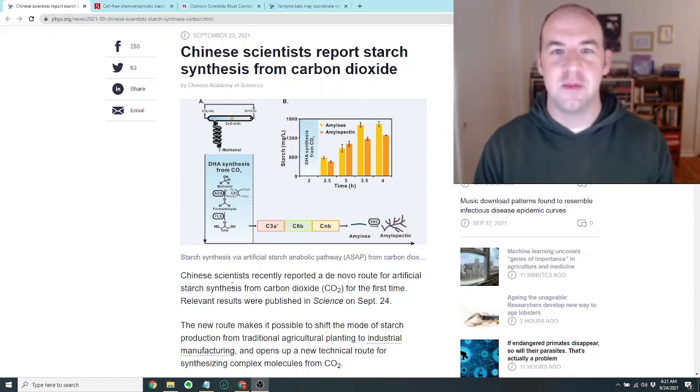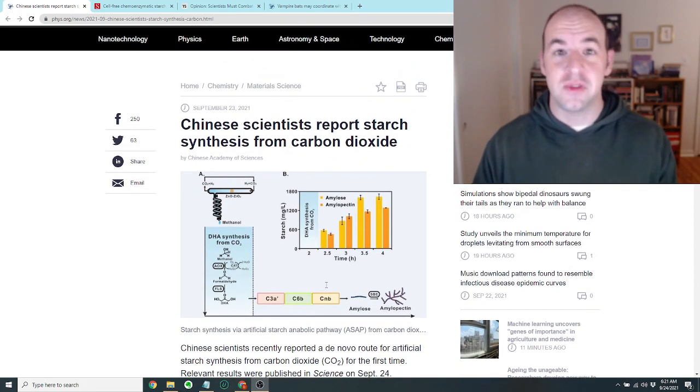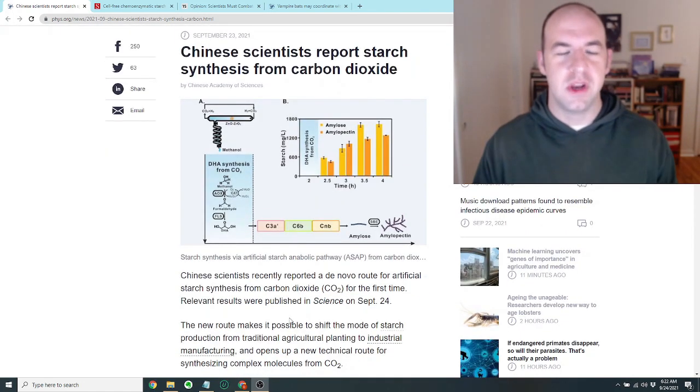Hi guys, David here with another science update. Today the first article that I want to talk about is an article about making starch from carbon dioxide. I'm reading this article from phys.org and it says Chinese scientists report starch synthesis from carbon dioxide.